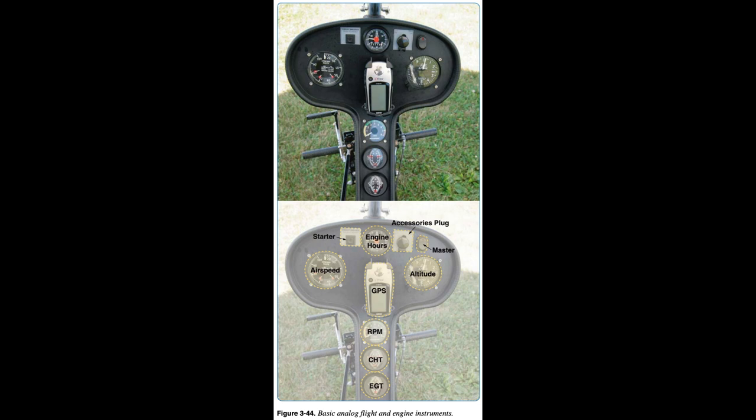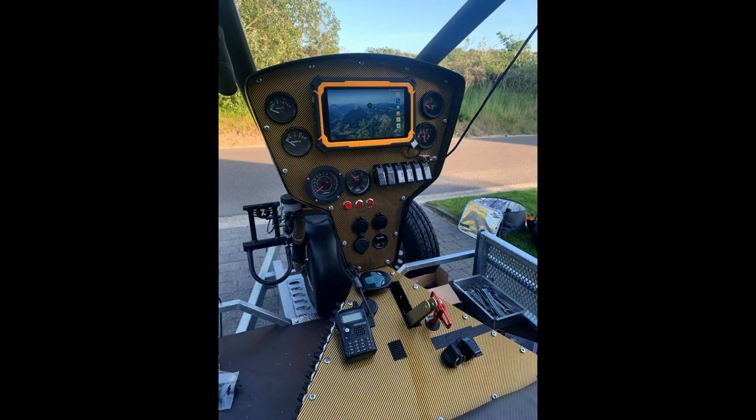Overall, no instrumentation is required for ELSA, but for SLSA an airspeed indicator is usually required, and engine manufacturers require certain instruments to monitor engine performance. The altimeter is the most important flight instrument and should be on every WSC aircraft. It is used to maintain proper altitude at airports, during cruise, and provides other aircraft position information for safety.